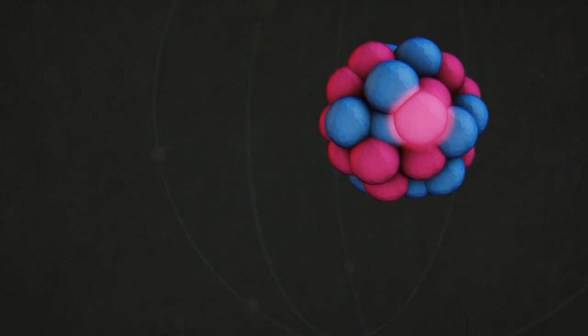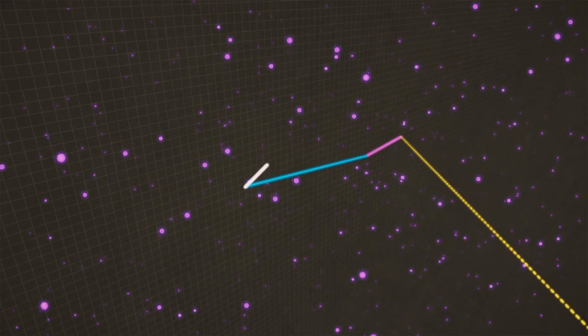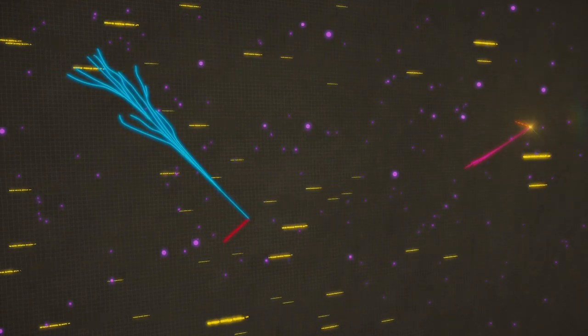Proton decay, if it happens, is incredibly rare. But DUNE's 68,000 tons of argon will have a lot of protons, so we'll be looking for it with the help of these advanced light detectors. And as well as being a test run for DUNE, ProtoDUNE is also making its own physics measurements. We see neutrinos in DUNE — or in any neutrino experiment really — by looking at the particles produced when they interact in our detectors. To do that accurately, we need to understand what different types of particles look like in liquid argon detectors, and whether those particles are likely to go on and interact again with another argon atom. The easiest way to do that is to fire known types of particles into the detector and see what they look like. So that's exactly what we're doing with the particle beams at CERN.